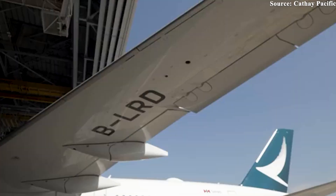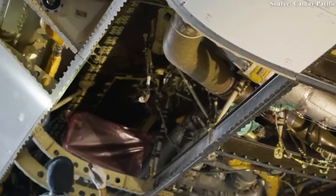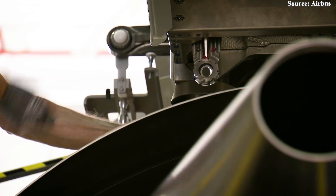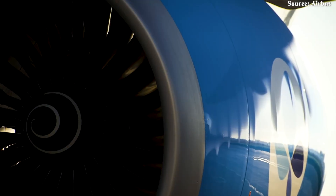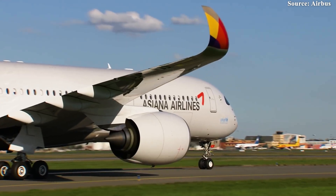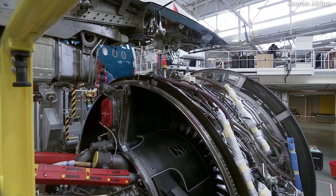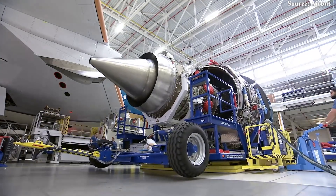Even with the operational advantages this upgraded engine promises, Rolls-Royce isn't completely in the clear. Challenges in the aftermarket sector, particularly around lingering tariff uncertainties, continue to cast a shadow. However, recent progress in trade negotiations has started to ease some of those concerns, with the US pledging to drop its proposed 10% base tariff on UK-built Rolls-Royce engines under a promising new trade framework. It's a much-needed boost just as the company prepares to shake up the wide-body engine race once again.